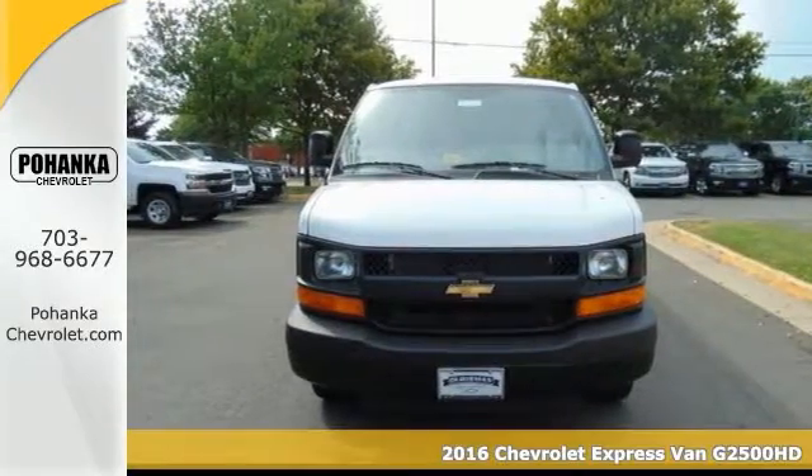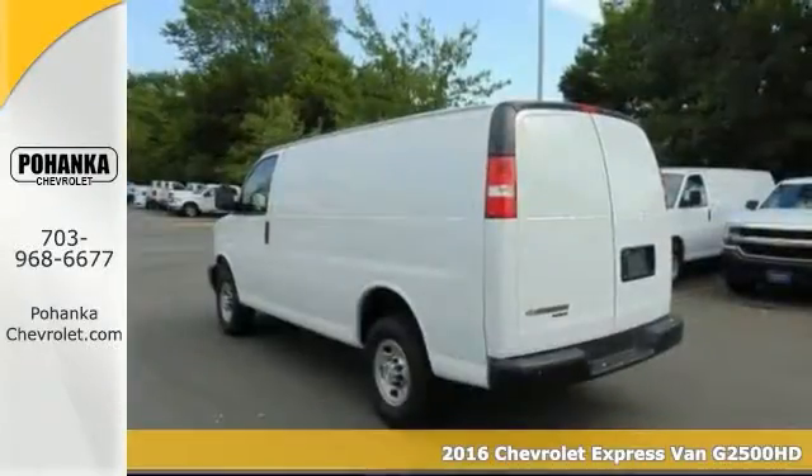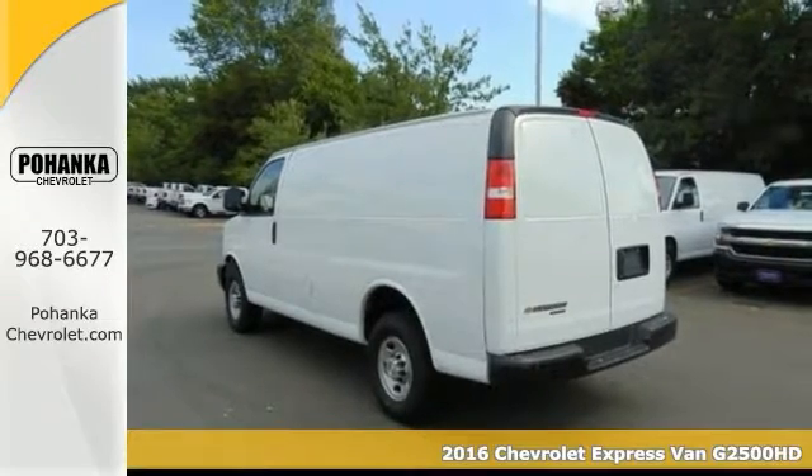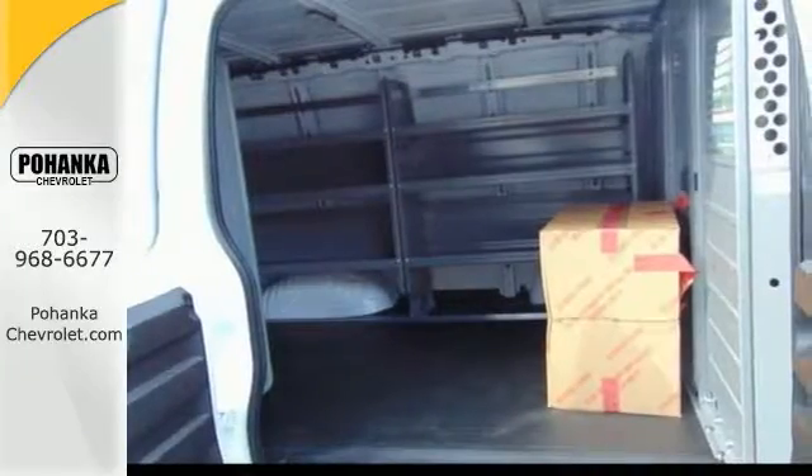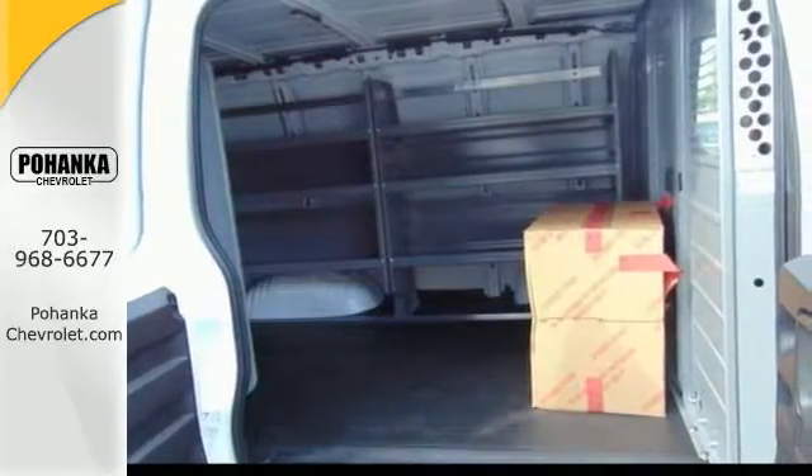This 2016 Chevrolet T25HD Express Van delivers straight up traction control and stays the course. This heavy duty van is loaded with everything for your business needs, like shelving and a safety ball kit.